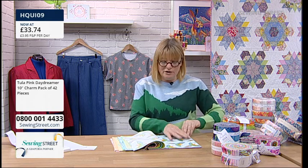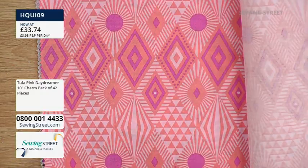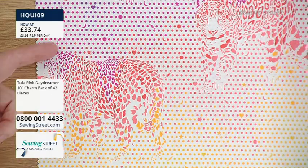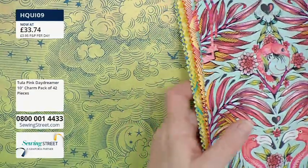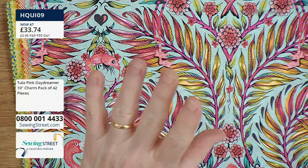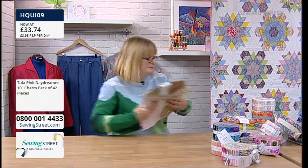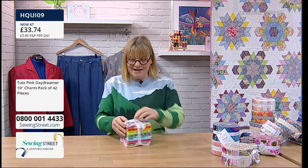The Tula Pink Daydreamer charm pack has parrots, rainbows, flamingos in pink and pale pink — a fantastic saving for making a fun bright quilt or patchwork cushions. Remember, the 25% saving disappears at midnight — if any are left the price goes back up to £44.99. Now let's look at the same fabric range as a fat quarter bundle — 22 fat quarters in the American size of 18 by 22 inches — masses of fabric to work with.